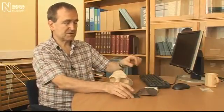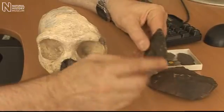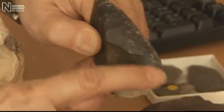And in this case — this is actually from another site, not from Gibraltar — but this shows a nice Neanderthal point, or in this case it's actually been retouched along here as a scraping tool.